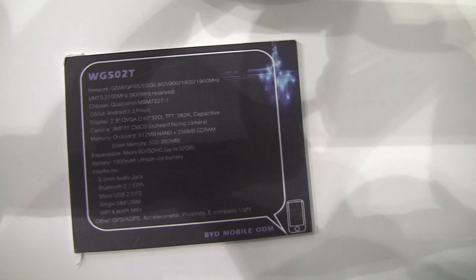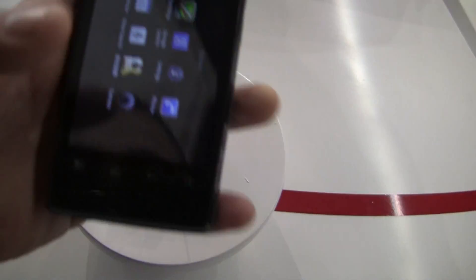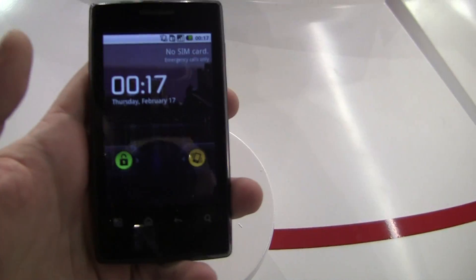You can see the specs on this one as well. Going around the booth, you can see the different devices they have. And there's no brand name on here — what they do is try to work with other manufacturers and produce the phone for them.